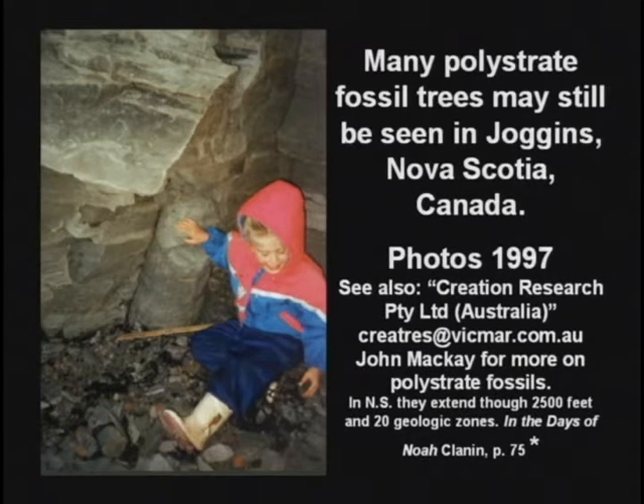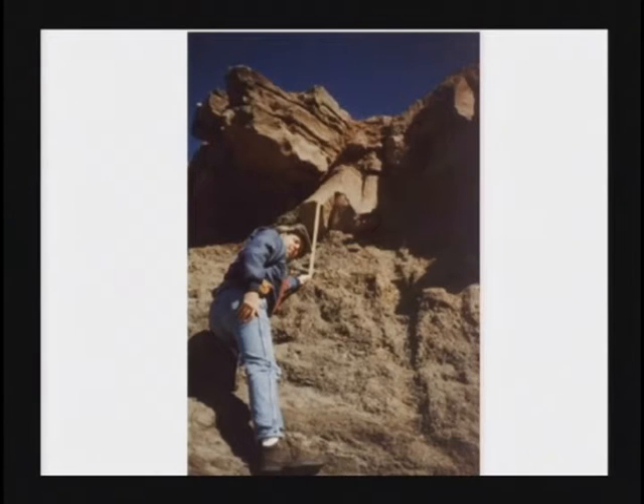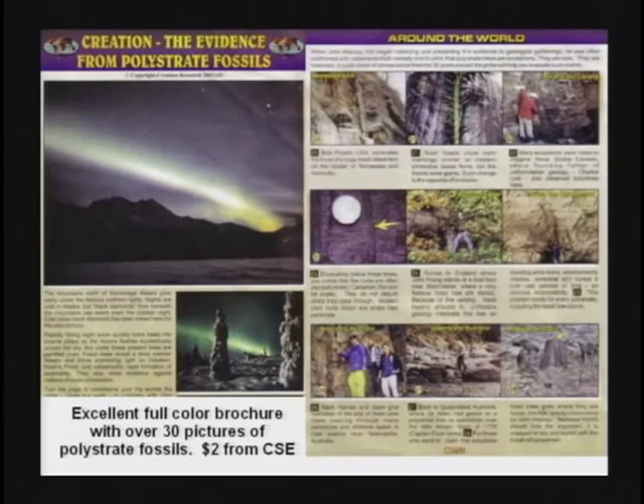Polystrate fossils are found all over the world. In Joggins, Nova Scotia, there are dozens of petrified trees standing up, connecting different rock layers. Scientists go up there and look at them and just say, wow, that's curious. No, it's more than curious — it's devastating to the teaching that the layers are different ages. There's a brochure you can get from our bookstore for $2 with 30-some color pictures of petrified trees in the vertical position.